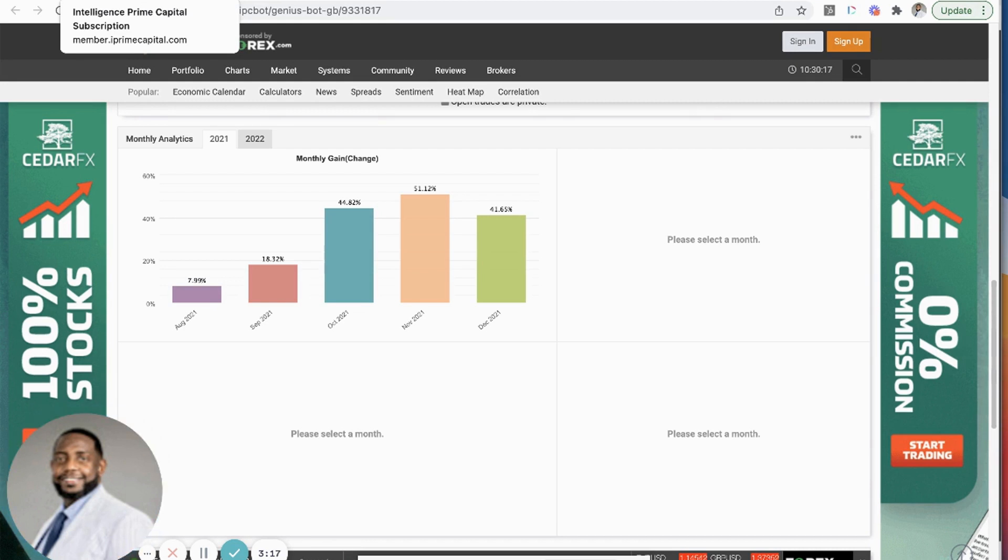The other opportunity you get with the transparency is connecting to your MetaTrader 4, which allows you to see the trades going on in your account. Most platforms don't offer that type of transparency, but you do get it with Intelligence Prime Capital. To do that, the first thing you want to do is download the MetaTrader 4 platform from your Apple App Store or Google Play Store.